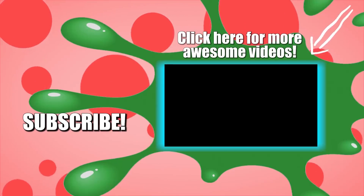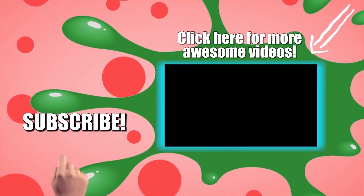And that's it for our video. Make sure to hit that like button and subscribe to our channel. See you next time!